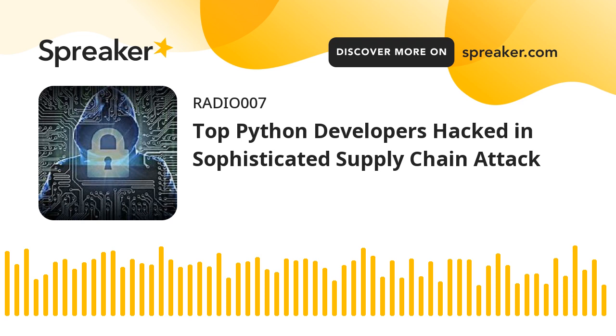Multiple Python developers, including a maintainer of Top.gg, were infected with information-stealing malware after downloading a malicious clone of a highly popular tool, according to Checkmarks reports.